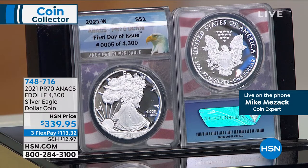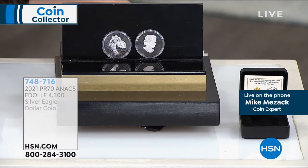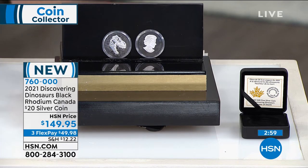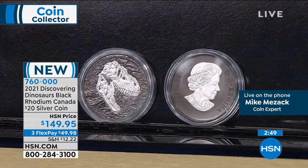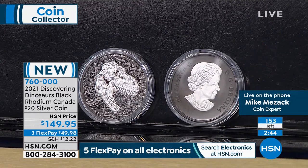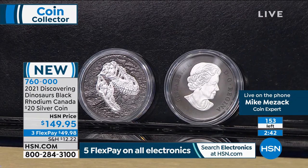I think these are the dinosaurs. Super fun — discovering dinosaurs. Black rhodium. Canada — this is Canada. It's a $20 silver coin. It's hilarious. It's been a long year and a half. $149.95. I was looking at the dinosaur about ready to eat the queen, so I got thrown. Because that's what it looks like is happening right here, Mike. I really feel like I need to put the queen where she's a little safer.